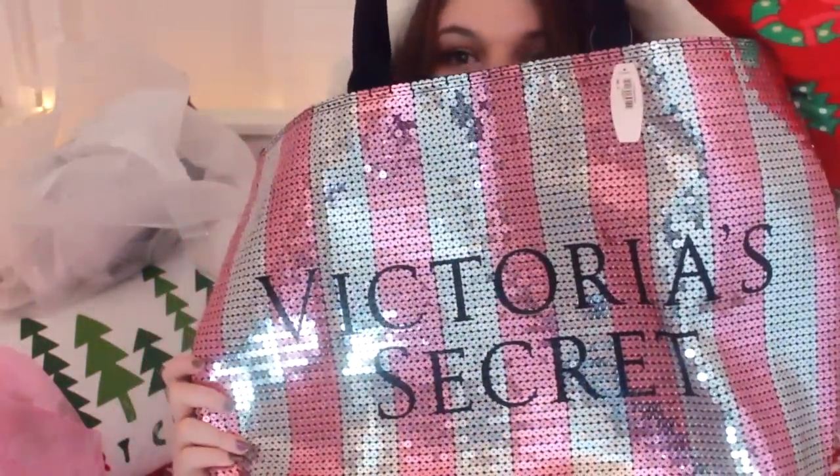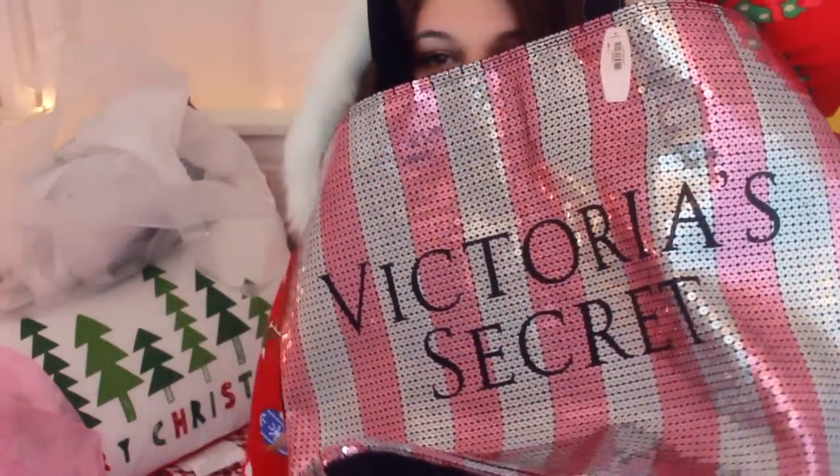I really only did the two bras thing because I really wanted this bedazzled bag. This is the Victoria's Secret bedazzled bag and it's so cute.